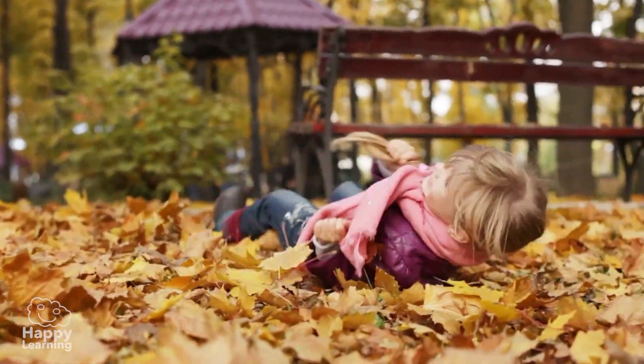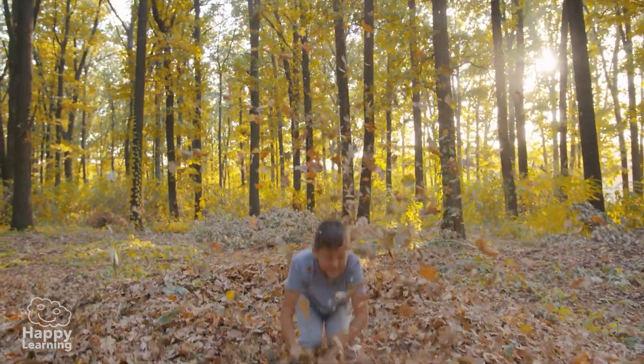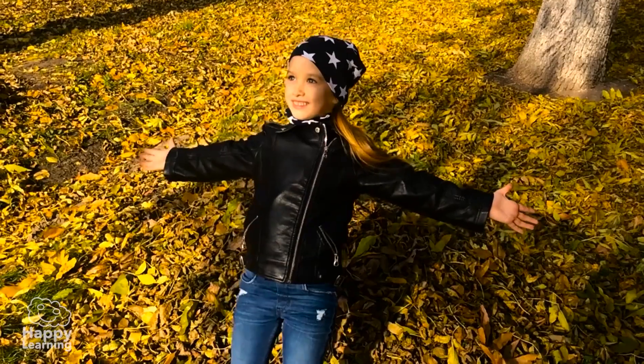Hello friends! Welcome to a new Happy Learning video! Wow! These kids are having so much fun! But where did all these leaves come from?